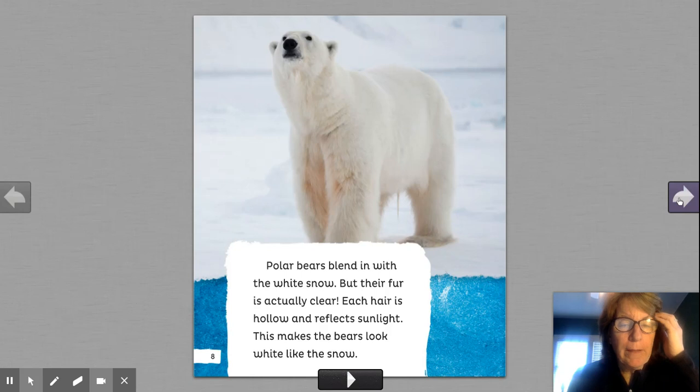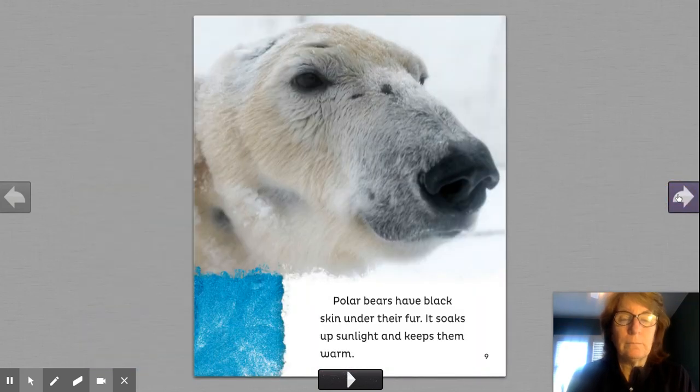Are you making a picture in your mind? Because we don't live near polar bears. We've seen them in the zoo, but we don't see them every day. So we have to really pay attention to the photographs and the information we're reading so we learn more about polar bears that live in the Arctic. Polar bears have black skin under their fur. It soaks up sunlight and keeps them warm. When you wear black in the summer, it makes you feel hot. So they have the black skin to keep them warm because it's so cold in the Arctic.